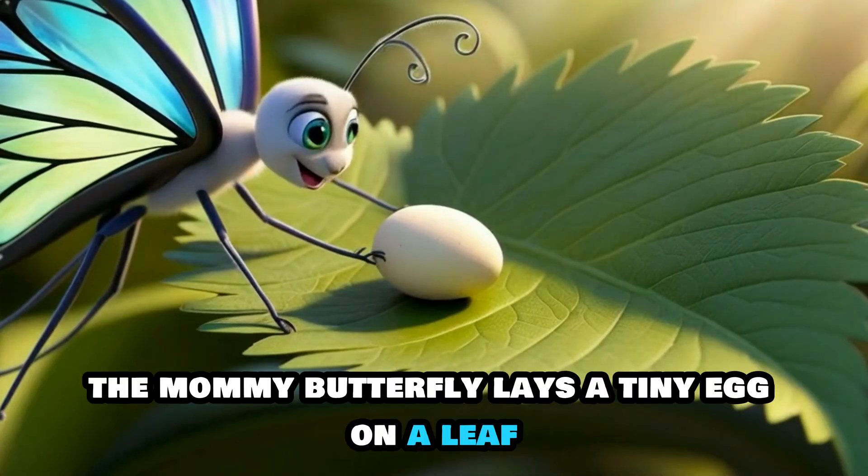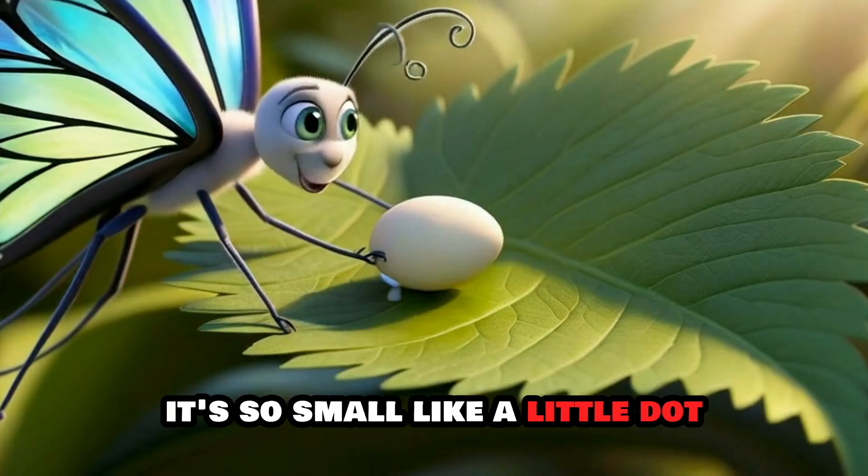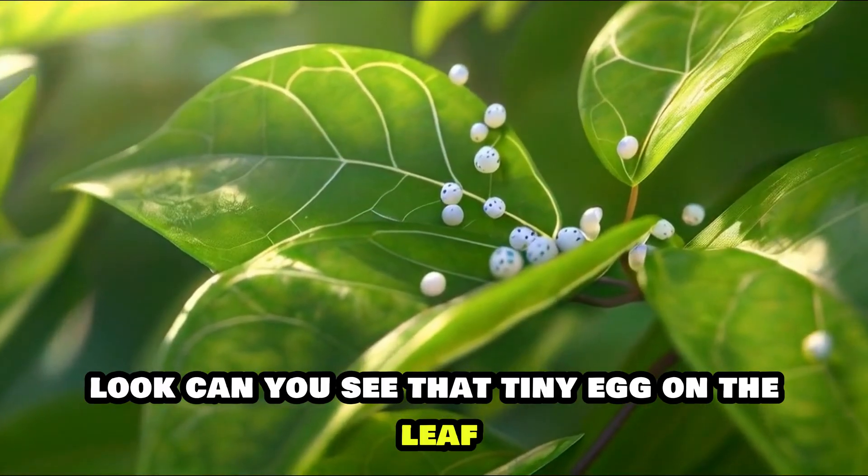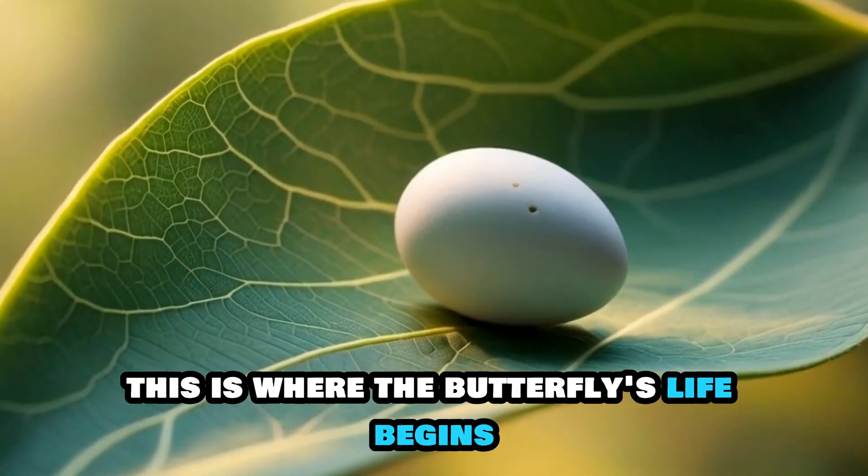The mommy butterfly lays a tiny egg on a leaf. It's so small, like a little dot. Look, can you see that tiny egg on the leaf? This is where the butterfly's life begins.